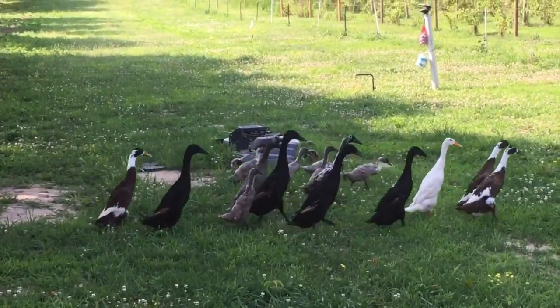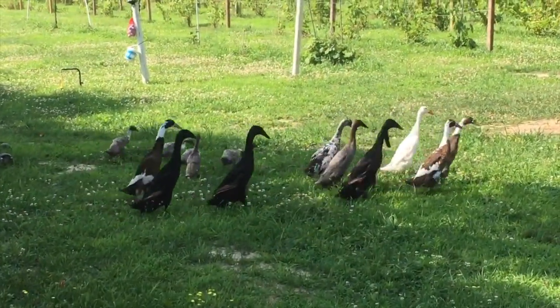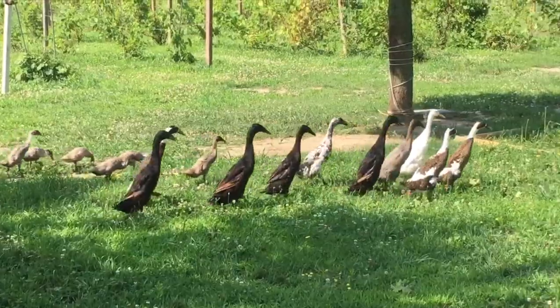They also come in a large variety of different colors. Seen here, there's white, black, silver, pencil, fawn and white, chocolate, and a few other ones.